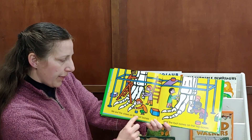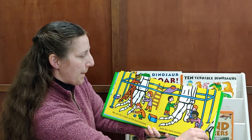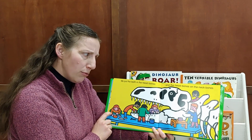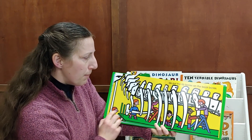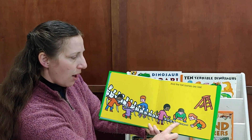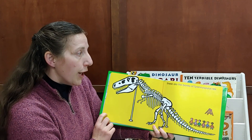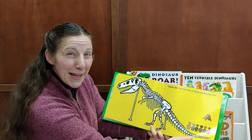We put the claws on the foot bones and the foot bones on the leg bones. We put the teeth in the head bones and the head bones in the neck bones. We put the rib bones on the back bones and the tail bones are last. These are the bones of Tyrannosaurus Rex. They put it together like a puzzle.